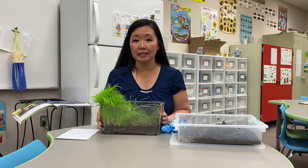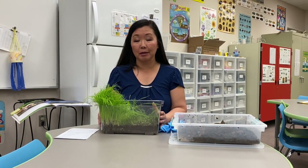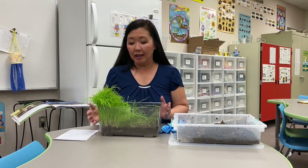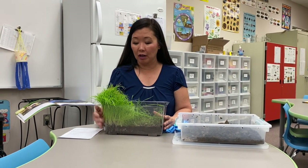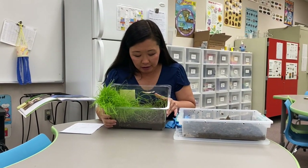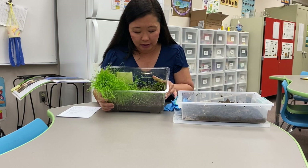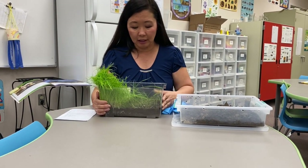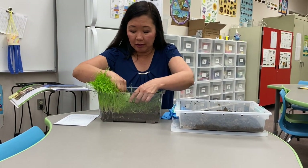Hi guys, I'm here back at Castile Innovation Lab looking at the terrariums that we put together last time you guys were in school. As you can see, they've grown quite well, especially the ryegrass. The alfalfa is struggling and there is a little bit of mold, which is not terrible since I thought they would be all dried out from the lack of watering.